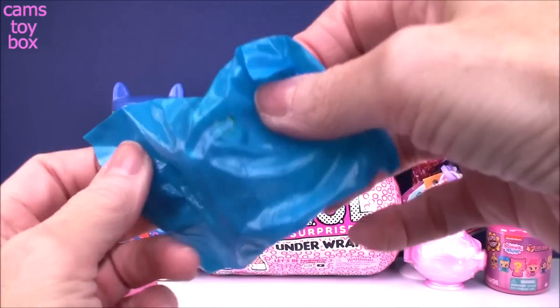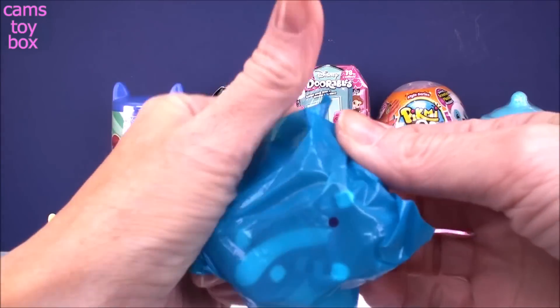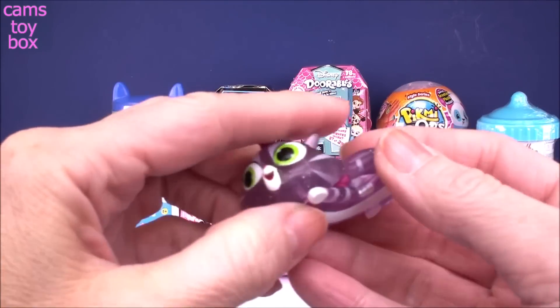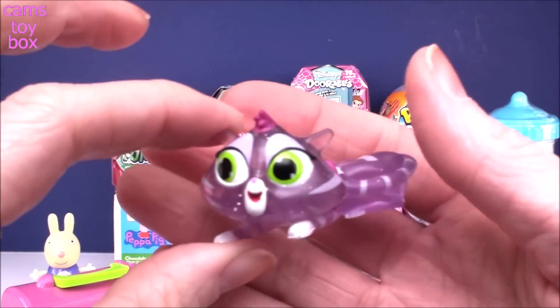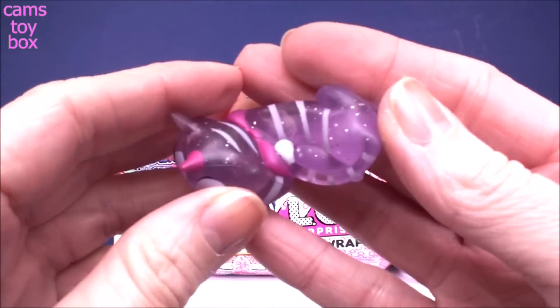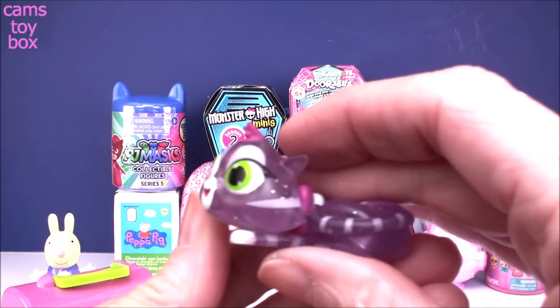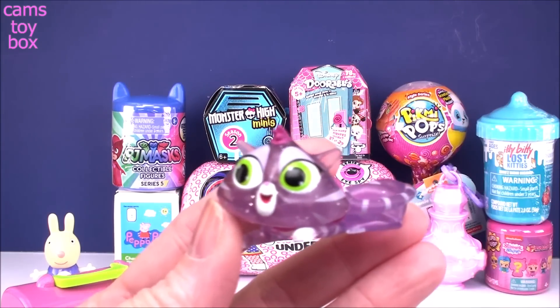You get two different pets inside and a collector's check sheet. Our first one — oh I love this one. We got a translucent Hissy! Look how pretty she is, almost kind of see-through with lots of little silver glitter in her. I love these translucent ones. Really really nice.